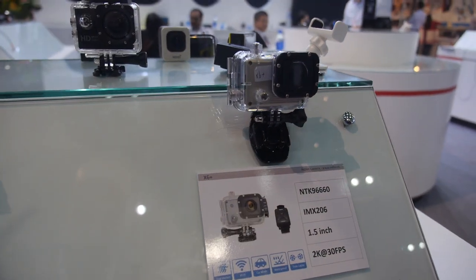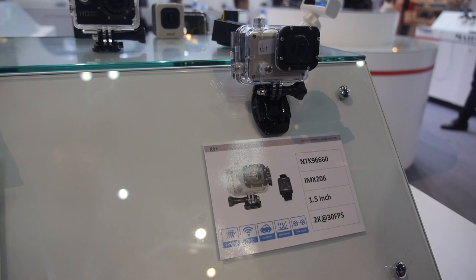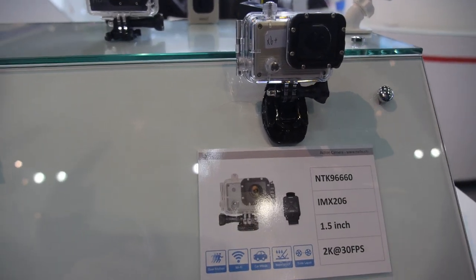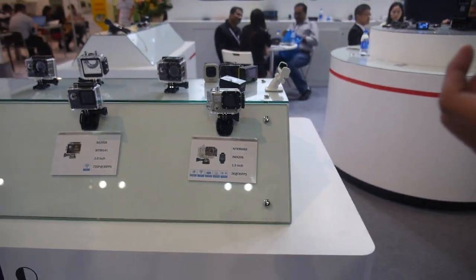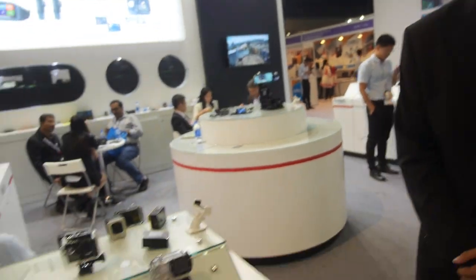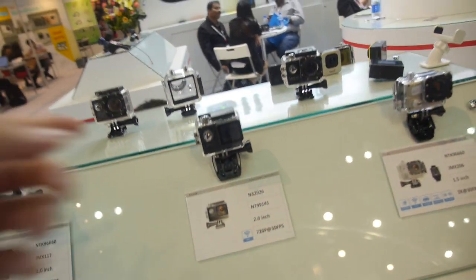It's like a second-tier sensor compared to the 4K one — it cannot support 4K, but it has a higher resolution, 16 megapixels. How many of these do you sell every month? For the 4K model, we just started — around 1 to 2K per month — but I believe it will grow dramatically.